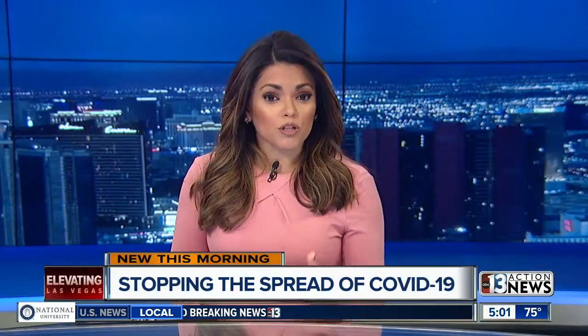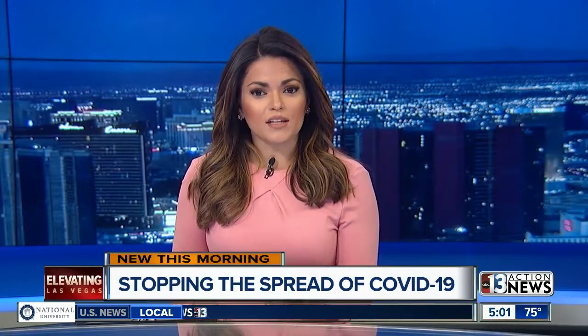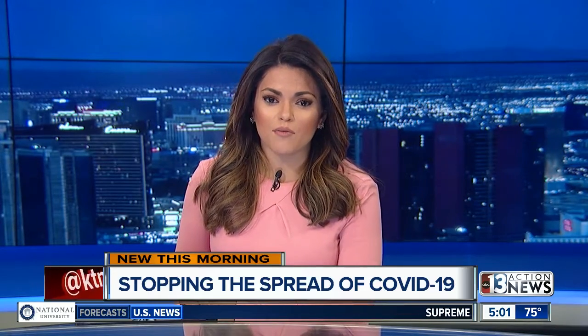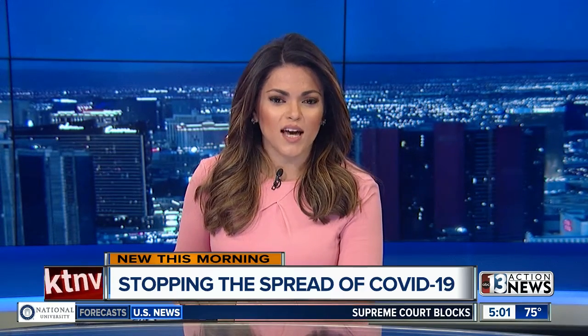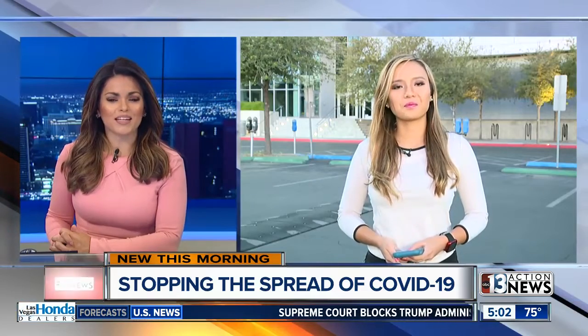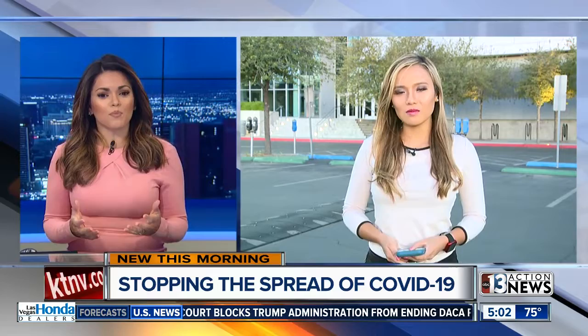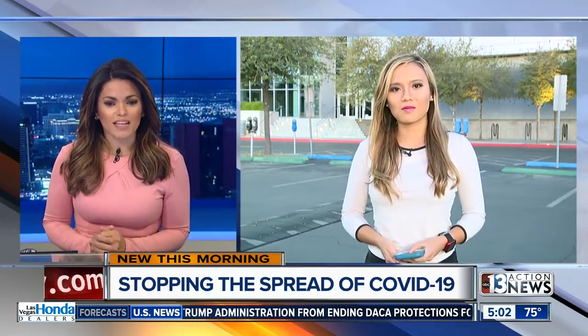As more places reopen and more workers return to the office, contact tracing could become a regular part of our lives to help stop the spread of the virus. But it's not easy. We have 13 Action News anchor Nina Porchukula joining us live right now from UNLV to tell us how it works and what's being done on campus to help health officials during the pandemic.